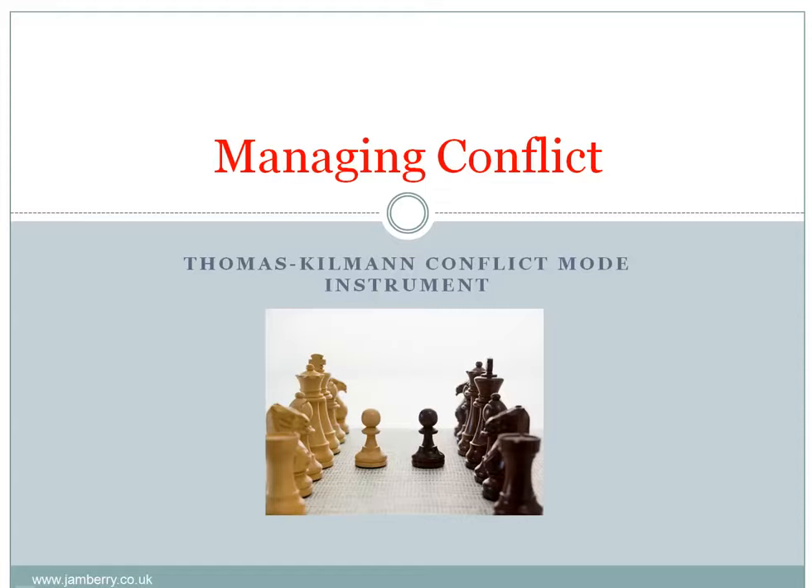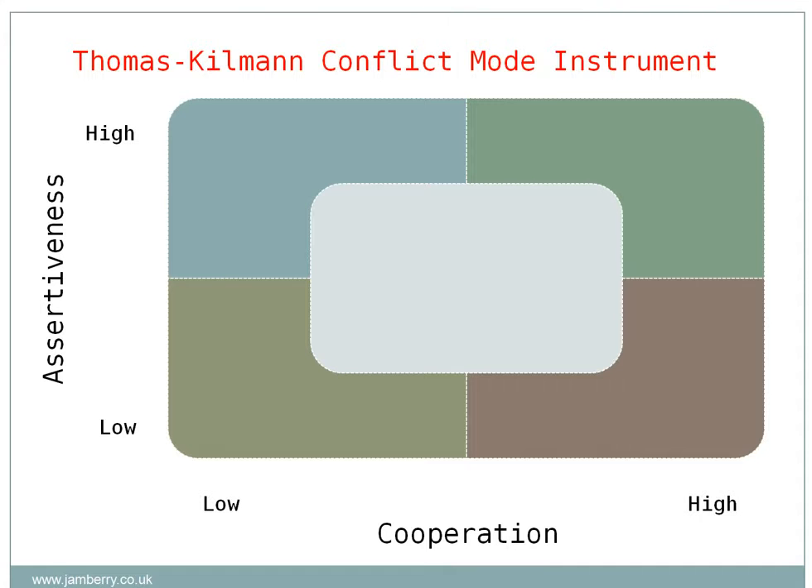This is a short presentation about managing conflict and the Thomas-Kilmann conflict mode instrument. Thomas and Kilmann identified a conflict handling grid with five management styles based on two dimensions: assertiveness and cooperation. Assertiveness is the level of motivation of the individual to achieve their own goals and objectives, whilst the cooperation axis is about the willingness of the individual to allow the other party to achieve their goals or objectives.